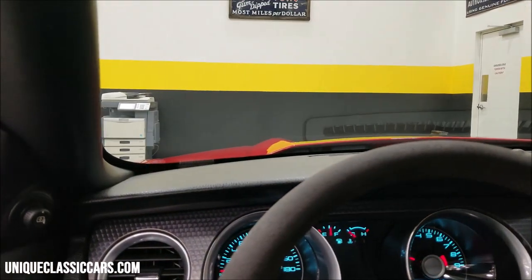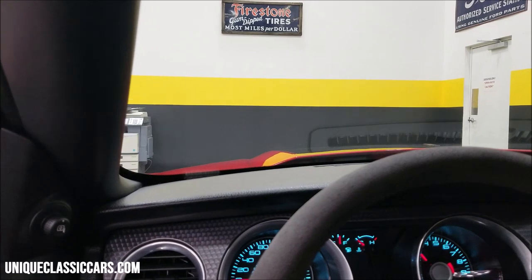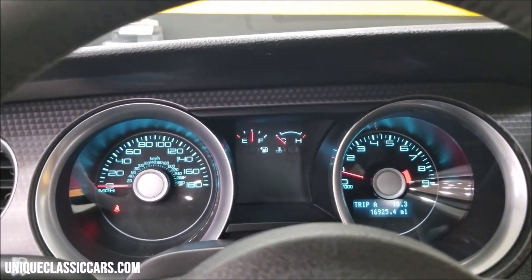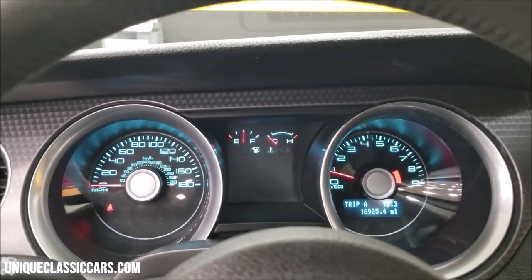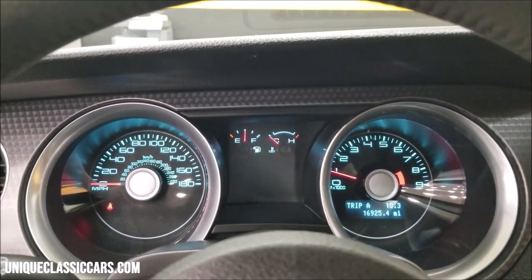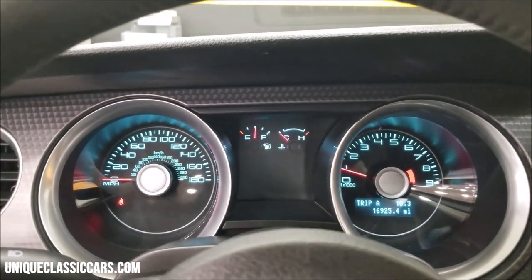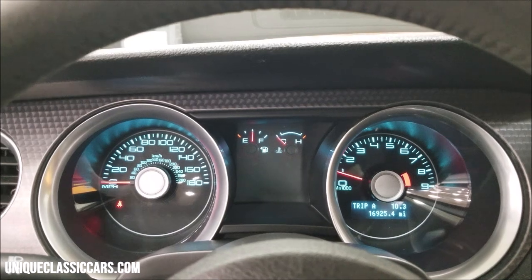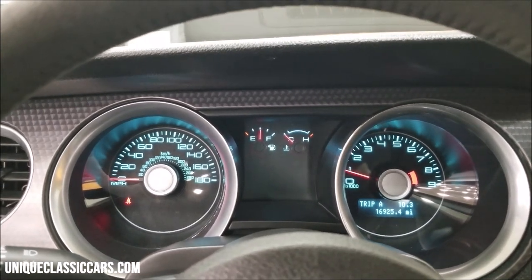You can hear the exhaust coming through the two side ports as well as the dual exhaust out the rear. It's just under 17,000 miles. The only light on is the seat belt light — no other warning indicators, engine lights, or anything like that activated.